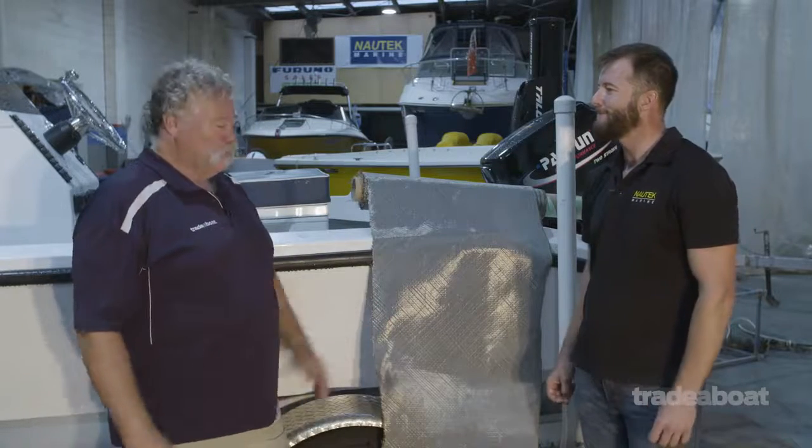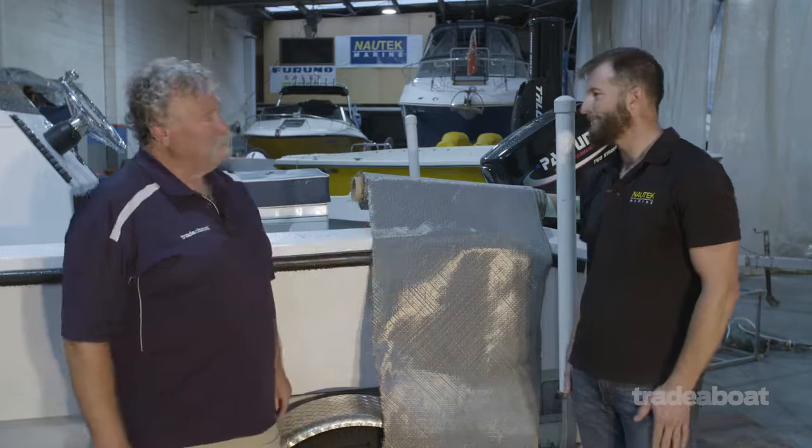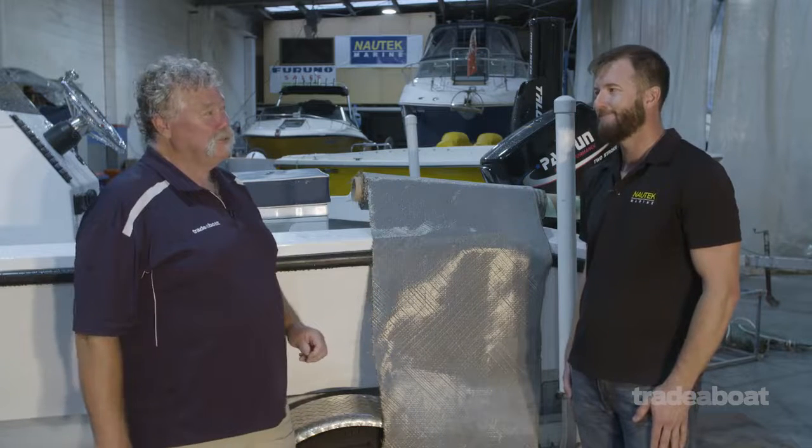Michael from Nord Tech Marine in Brayside. We're standing next to a boat that looks like a fiberglass boat, but it's actually a little bit different.